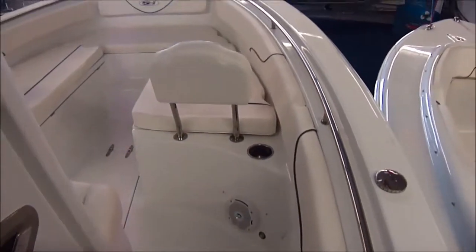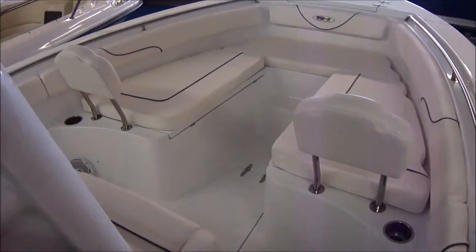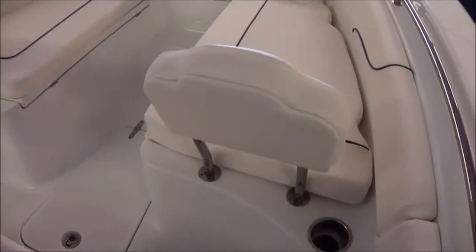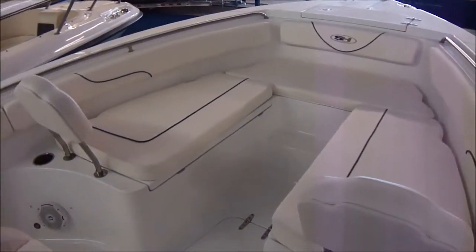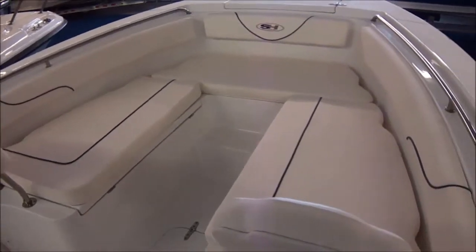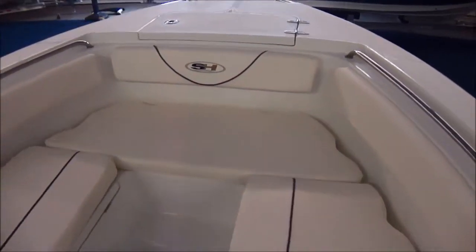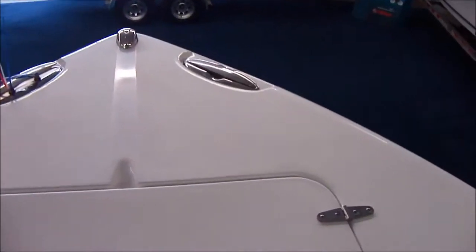One of the big features in center consoles today are the bow backrests. Sea Hunt was the one to come out with that — that is their original idea. These pull out if you don't want them, but they are a great feature for being able to sit in the front of the boat and use it as a bow rider. On the days you're not fishing — you're loafing, you want to lay out in the sun, you want to sit in the bow and read a book — it's just a great feature to have to be able to use the boat for more than just raw fishing capability.